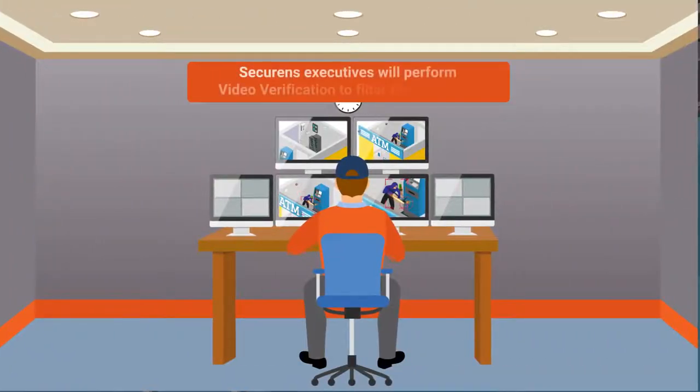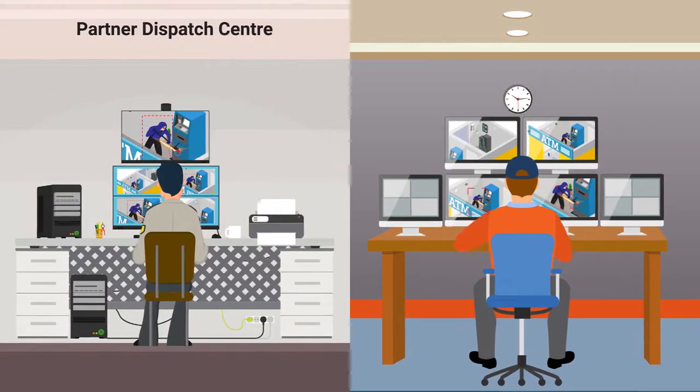Securance executives perform video verification to filter the incidents. If they find an actionable call, they will redirect it to the customer's dispatch center.